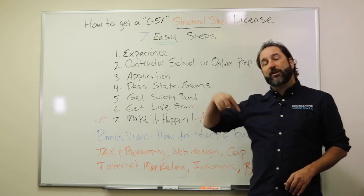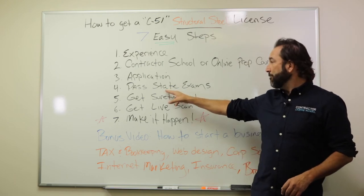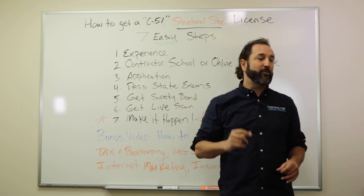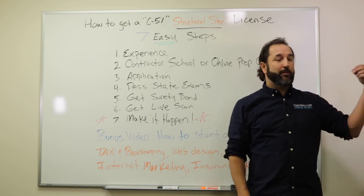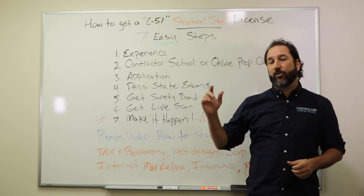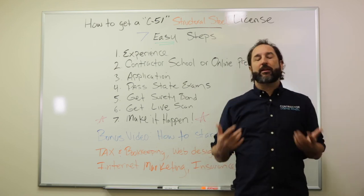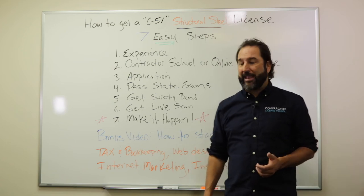Once the application is done, we're going to send it off to the state. You're going to get a state testing date and show up to take and pass the state exam. While you're there, you're going to take two tests — each one is three and a half hours. One is in law and business, and the other is in the trade. You'll get an hour break for lunch, so you're basically going to be there for a full day of eight hours.